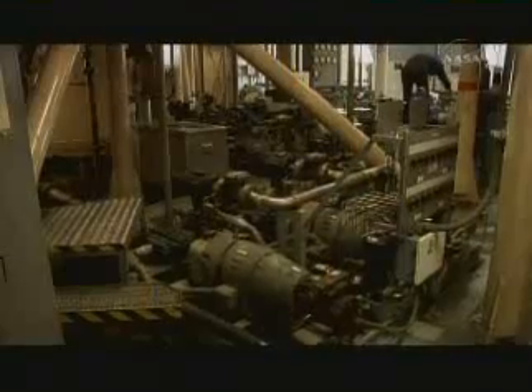Wow, look at this. These engines here — those are the same engines that have been on here since 1965. This is what powers the crawler. There's actually two of these; there's one here and one on the other side. Each one of these powers two 1,000 kilowatt DC generators.